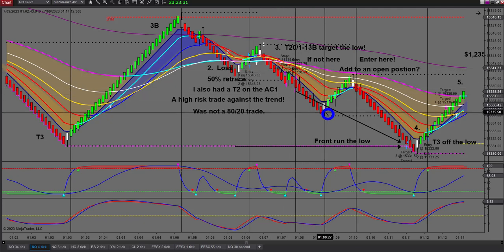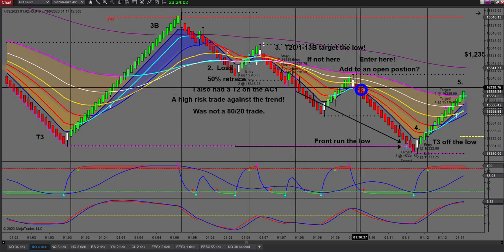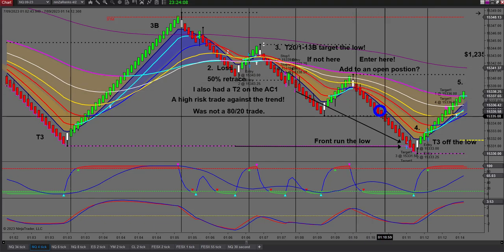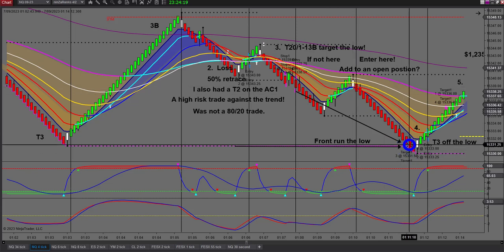I front-ran by three or four ticks - got out above the swing. It actually popped through by a few ticks. I could have also entered at an earlier point. This brings up: when can you add to a position? You can add providing you're following your 2% rule. If you're only risking 1% of your account, you could have added to that position - it was a nice 3B setup - and doubled up while still front-running the low.